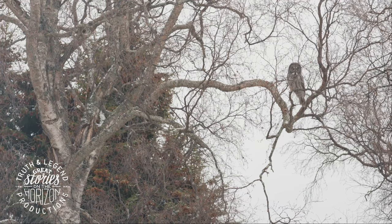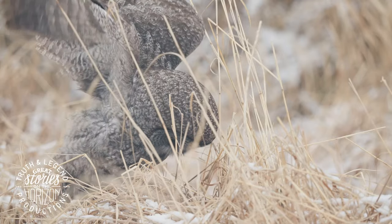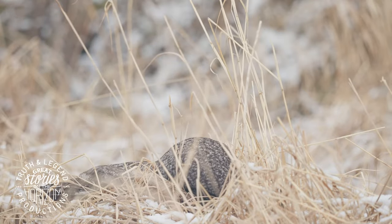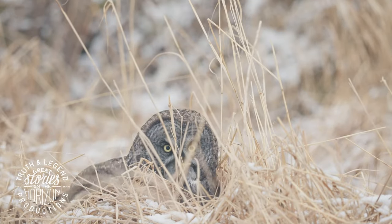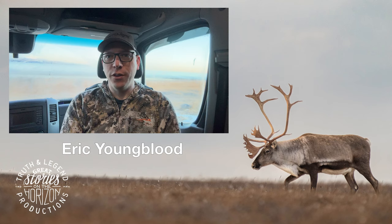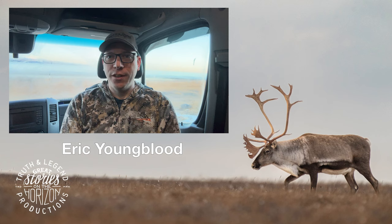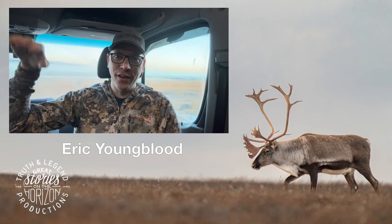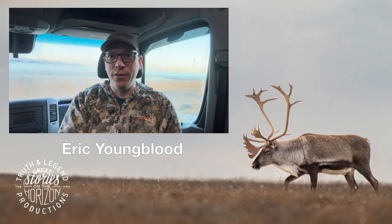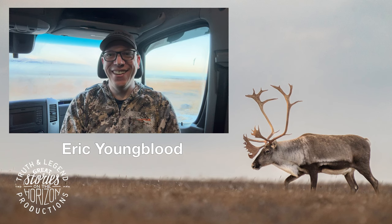I did have luck two nights with a great gray owl — one of my favorites — so I have some footage from that. It's in a neighborhood, which is not my favorite place to be. I hate to spend a lot of time with owls in late winter because it's probably their slimmest time of year. But it was successful in hunting so I felt good about it. Once I get it pulled together, I think it'll be pretty cool.